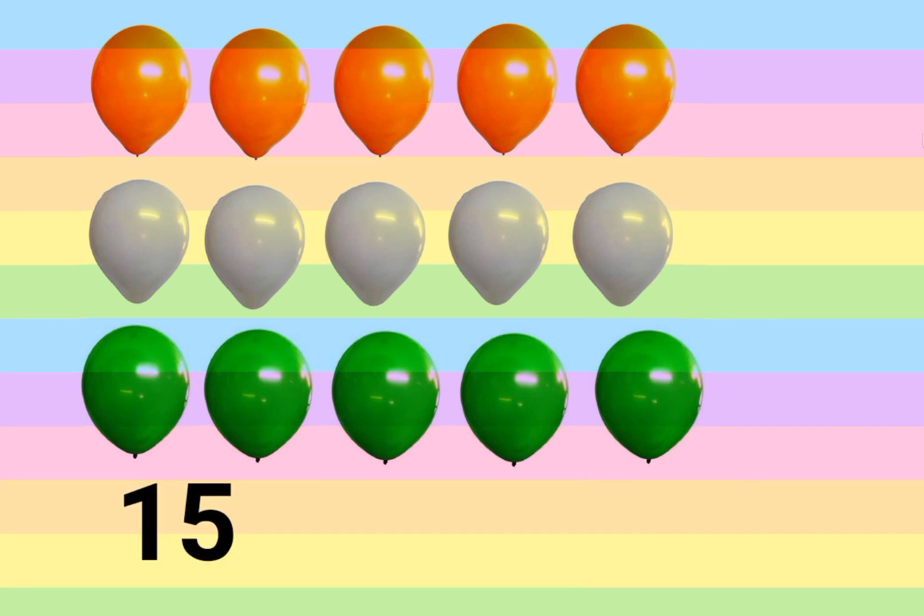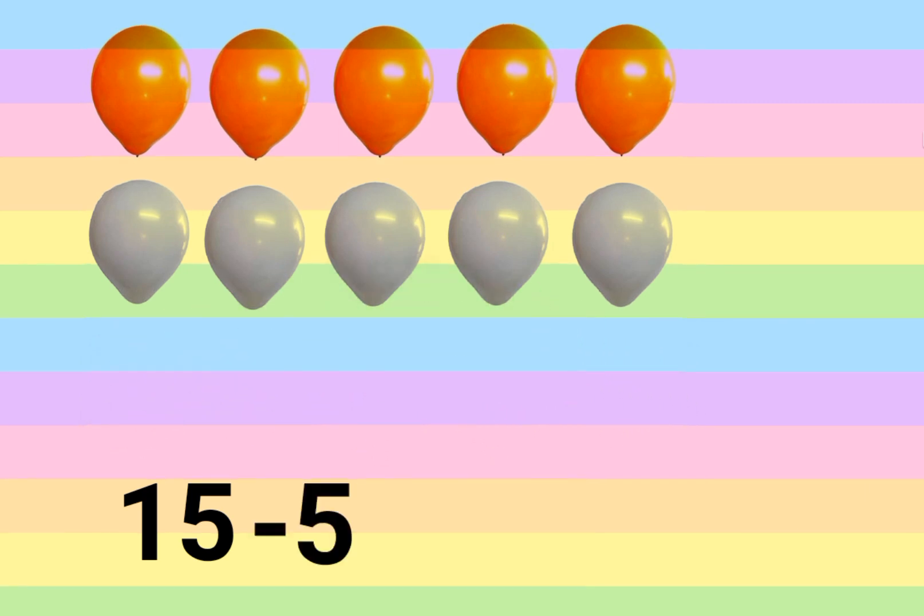There are fifteen balloons. Five balloons are popped by children. Now ten remain unpopped.